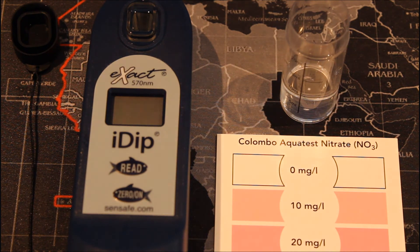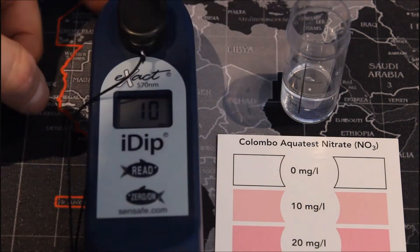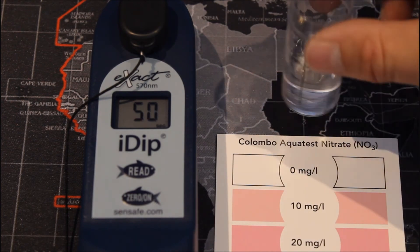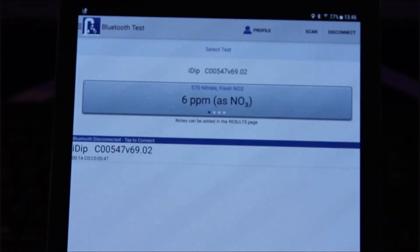On with the nitrate test — I've sped this part of the video up as I'm sure you get the idea of how the iDip operates. The iDip takes 600 seconds to carry out this test. For the Colombo drop test, a 10 ml water sample is required with two reagents at five drops each and a small amount of nitrate powder, then wait 15 minutes. After 10 minutes the iDip test completed with a reading of 6 mg/L. Unfortunately my memory card ran out of space, but going by the colour chart the drop test gave a reading of between 9 and 10 mg/L.